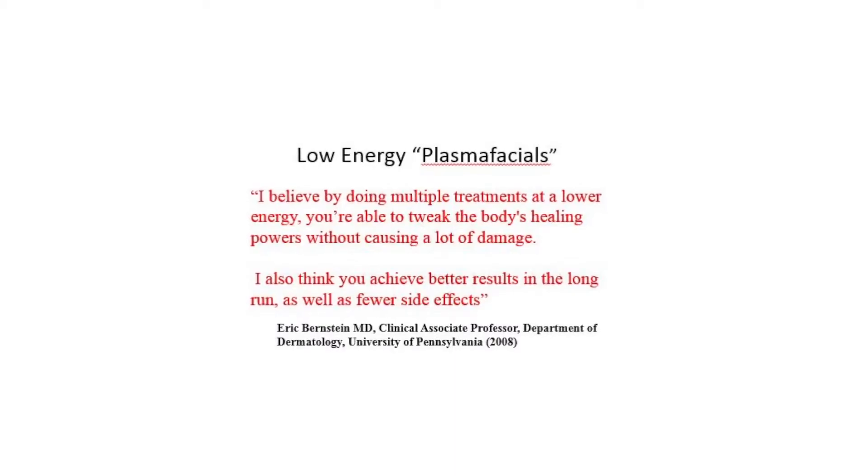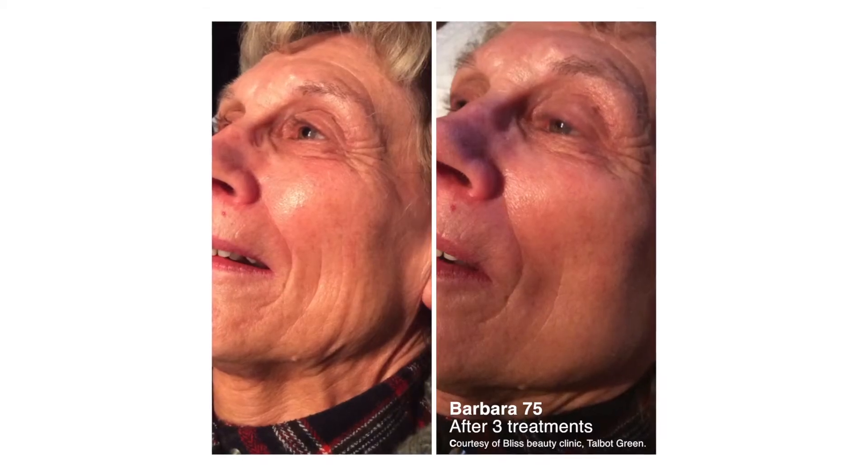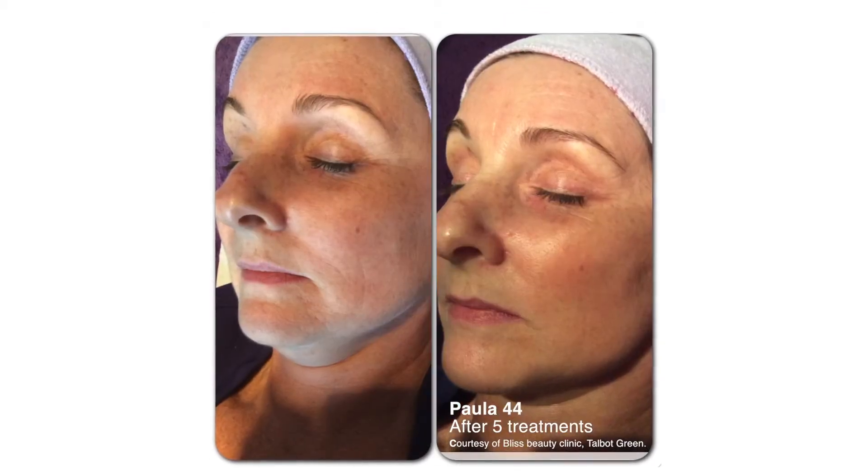An exciting breakthrough for its unparalleled results in reducing fine lines, skin tightening and improvement in skin tone and texture, all of which are achieved with a low-risk profile and now available to you with a Neogen spa.